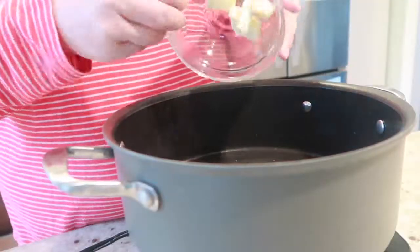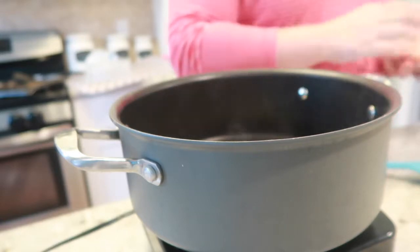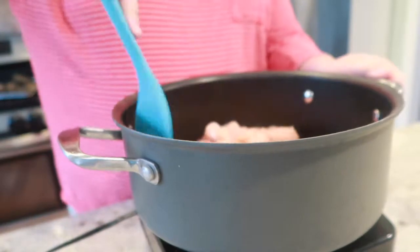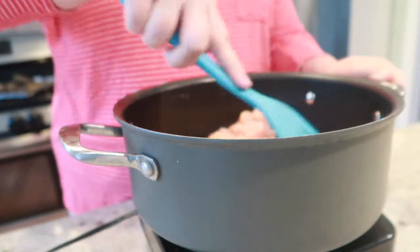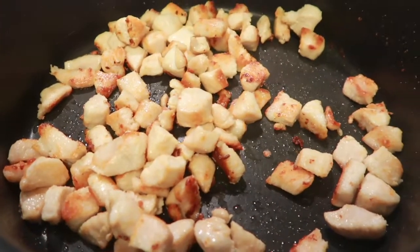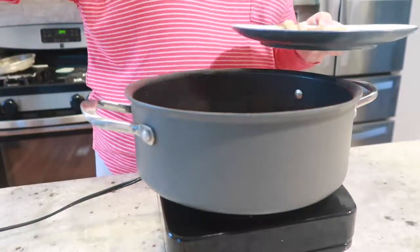Let's start by warming 1 tablespoon of our butter in a large pot over medium high heat. Place diced chicken into your pan and cook until chicken is cooked through. Once your chicken is cooked, remove it and set it aside.